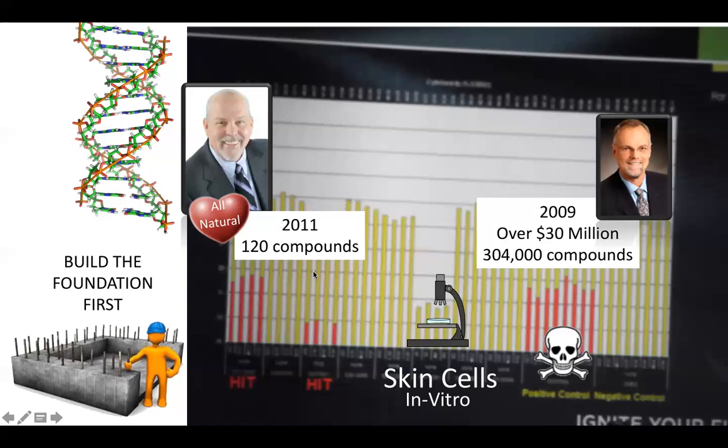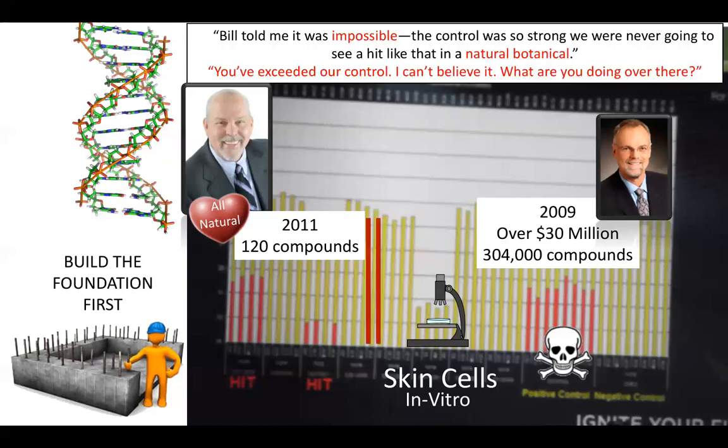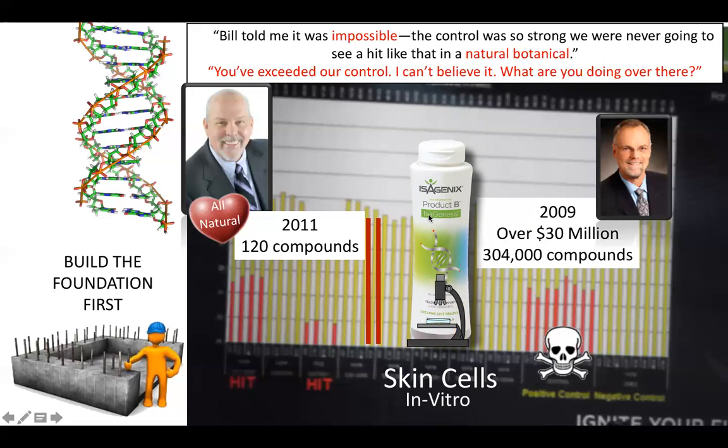Over the last few years the product has gotten better and better. There was a hit that John got from a natural botanical that just went off the charts — Bill Andrews said that would be impossible to do with a natural botanical, and John did it. So there are over 25 different hits in what we're consuming now. It's fourth generation, now called Isagenesis. There are 120 vegan gel caps and you do two in the morning and two at night — a one-month supply. It gets into the bloodstream very quickly and attaches to red blood cells, which delivers the ingredients to where they need to go, and they have clinical studies proving that it's doing that.